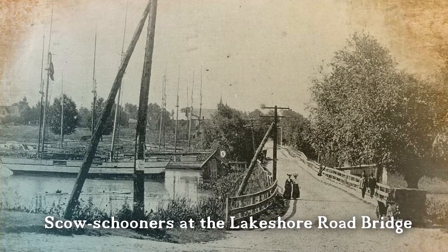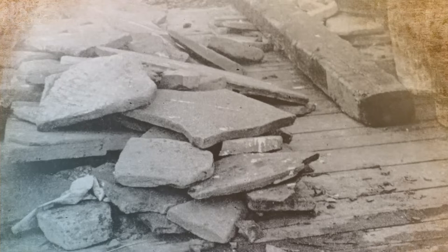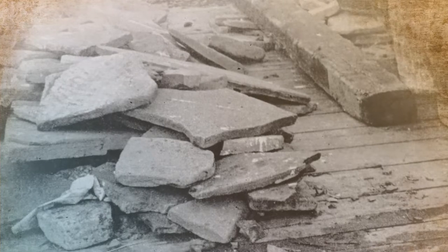A lot of them were scow schooners — flat-bottomed, only four and a half feet deep in the hold. They had very heavy deck beams and were low-sided. So half the stone coming aboard was left on the upper deck.